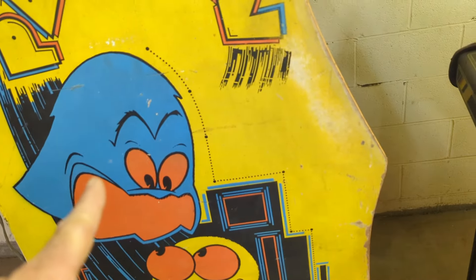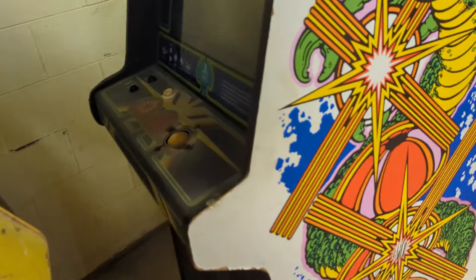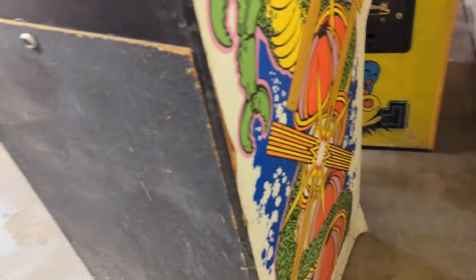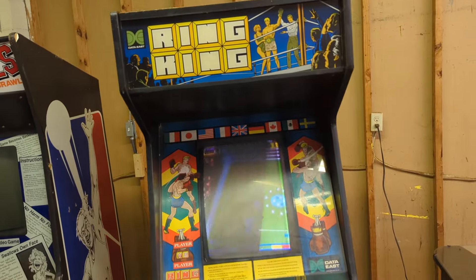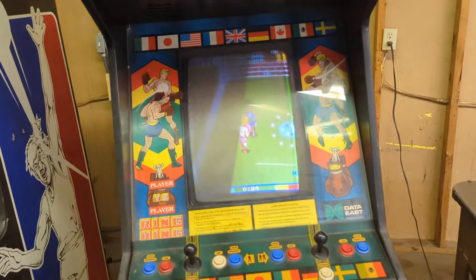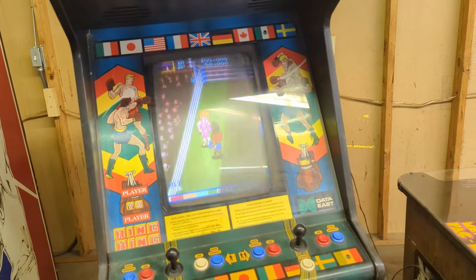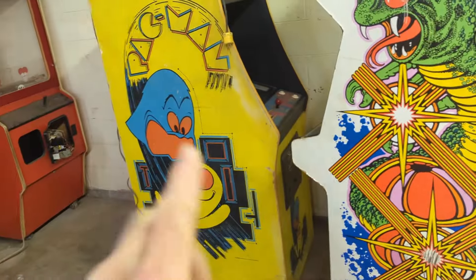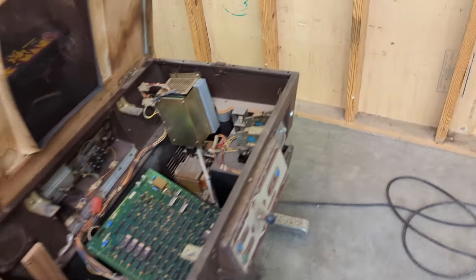I haven't actually plugged in the Pac-Man yet — so I don't know for certain that it doesn't work. The Centipede I haven't plugged in either — doesn't look like it has a plug, but there's a wire folded over in there. I plugged in the Rain King — this one works but it's locked so I can't coin it up without getting into the back. I think that's the only confirmed working one so far.